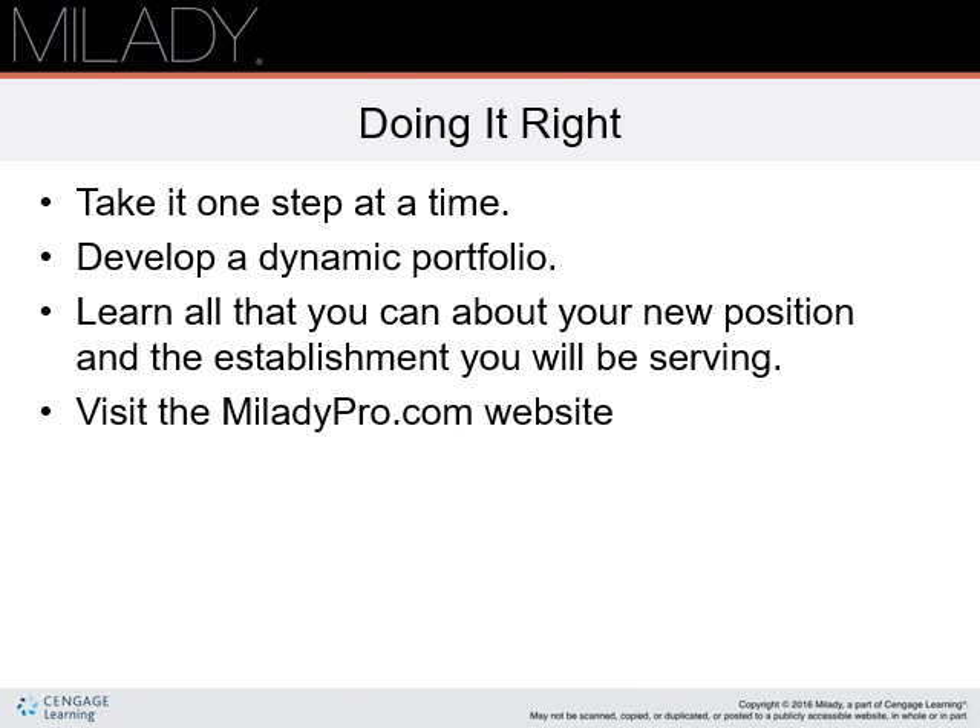Doing it right — take it one step at a time. Be sure to take the helpful preliminary steps discussed when preparing for employment. Develop a dynamic portfolio. Keep your materials, information, and questions organized in order to ensure a high-impact interview. Learn all that you can about your new position and the establishment you will be serving. Read all you can about the industry. Attend trade shows and take advantage of as much continuing education as you can. Become an active participant in efforts to make the cosmetology industry even better.